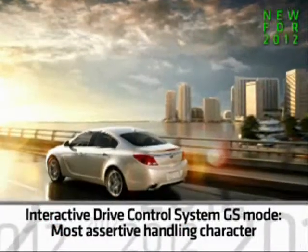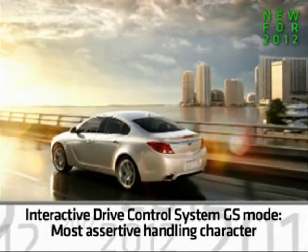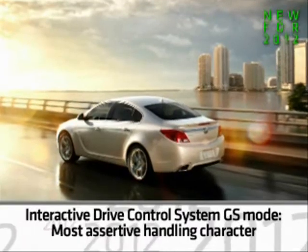Regal GS settings are Standard, Sport, and GS. The GS mode tightens the suspension and steering response for the most assertive handling characteristics.